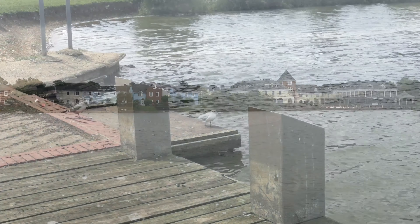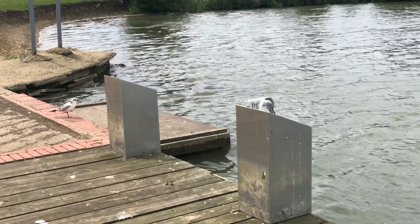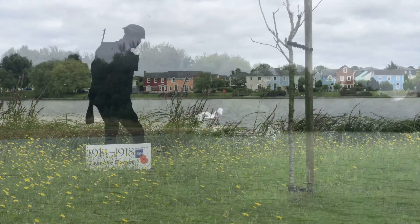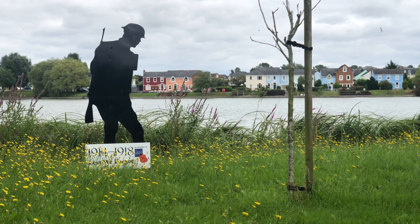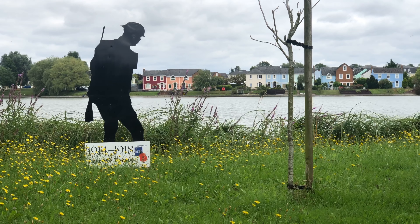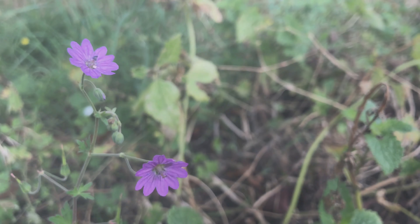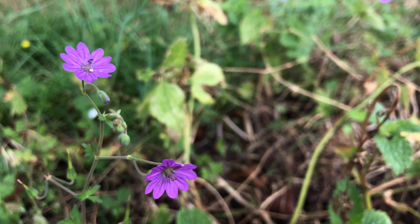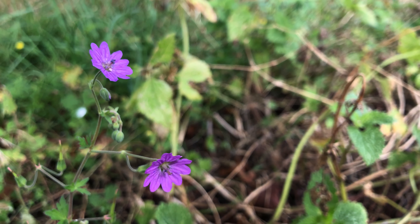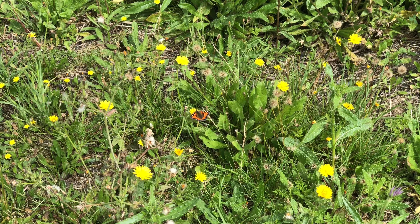One common gull has just dropped in over there. These lovely flowers in this yellow swathe are cat's ear - they're a little bit like a smaller dandelion and they're a member of the same family. Four yellow wagtails up there. These lovely purple flowers going at the side of the road here are hedgerow cranesbill and they're part of the geranium family.